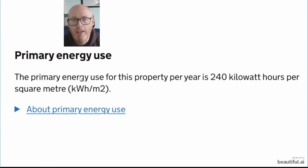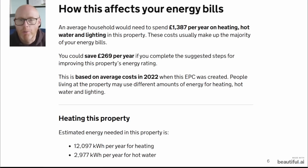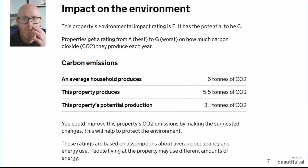The SAP calculation — the system behind an Energy Performance Certificate — calculated that we needed 240 kilowatt hours per square meter annually. In terms of environmental impact, it gave a projected carbon emissions figure: an average household produces six tons, and this property was potentially producing 5.5 tons. If we took all the recommended measures, we could have got emissions down to 3.1 tons of CO2.